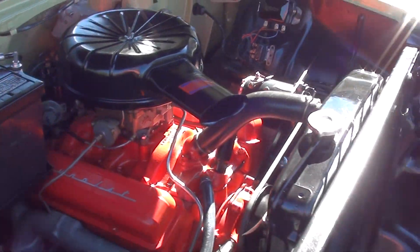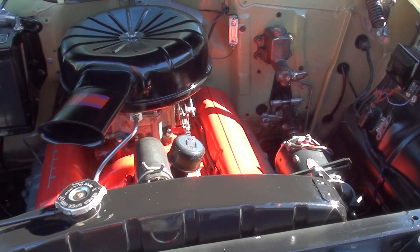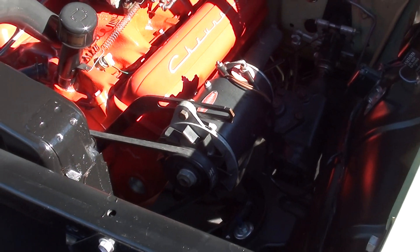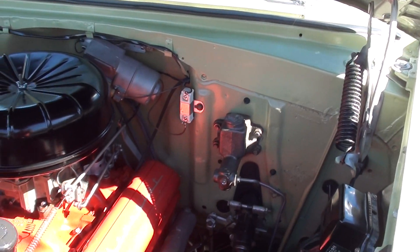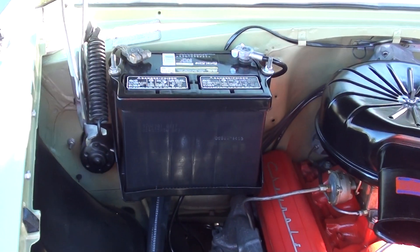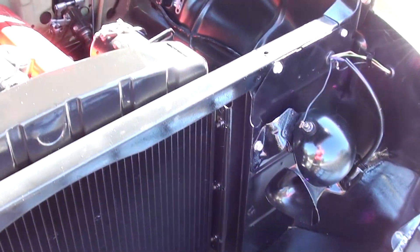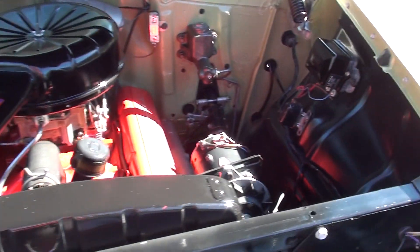Again, it is an original 283 power pack, so it's a four-barrel car — factory intake, factory exhaust manifolds. It's got the original Power Glide automatic transmission. You can see it's got the original Delco generator. Even the wipers work. These are vacuum-operated in 56s, so they don't work awesome, but they do work, guys. If you've got experience with vacuum-operated wipers, they've got a mind of their own — they kind of work when they want to.